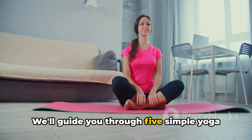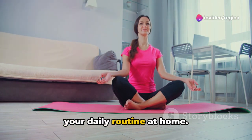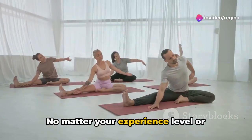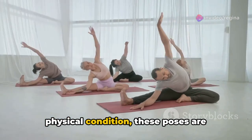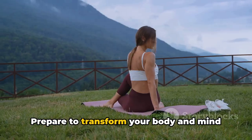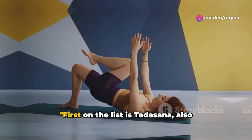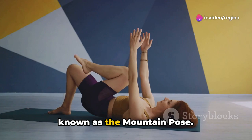We'll guide you through 5 simple yoga poses that can easily be incorporated into your daily routine at home. No matter your experience level or physical condition, these poses are designed to challenge and rejuvenate. Prepare to transform your body and mind with these easy yoga poses. First on the list is Tadasana, also known as the Mountain Pose.